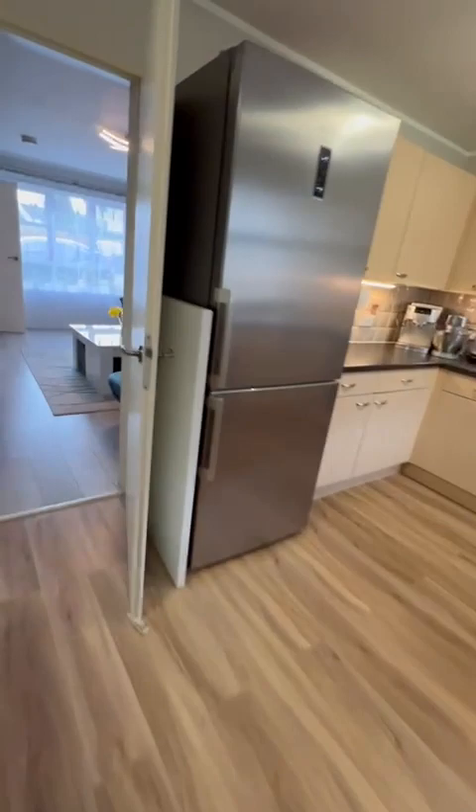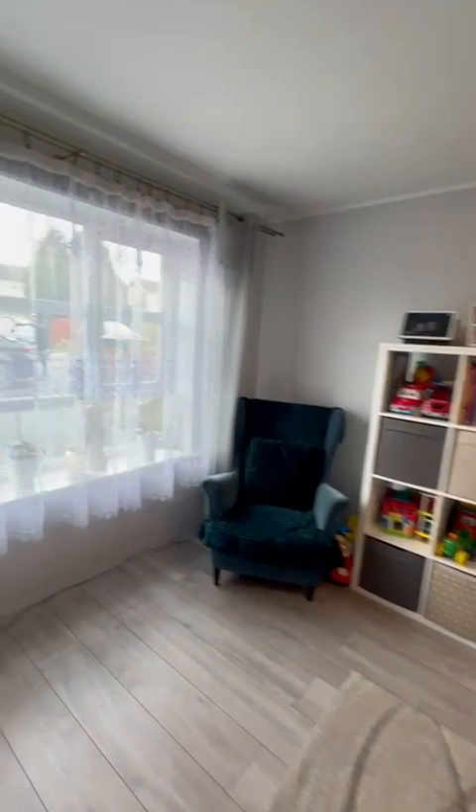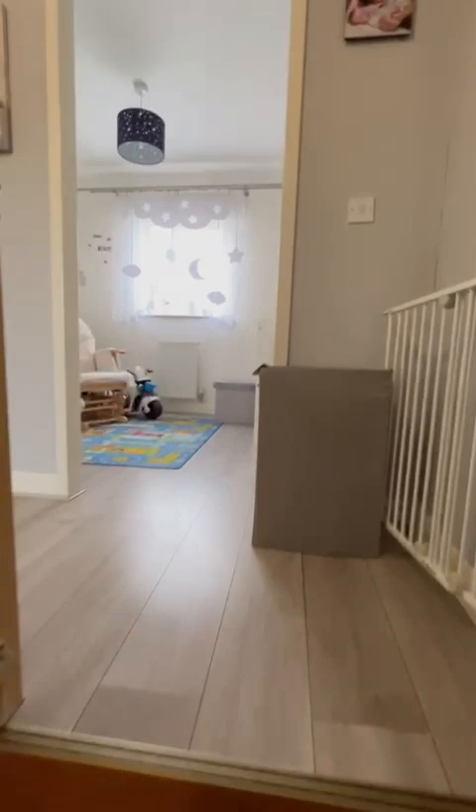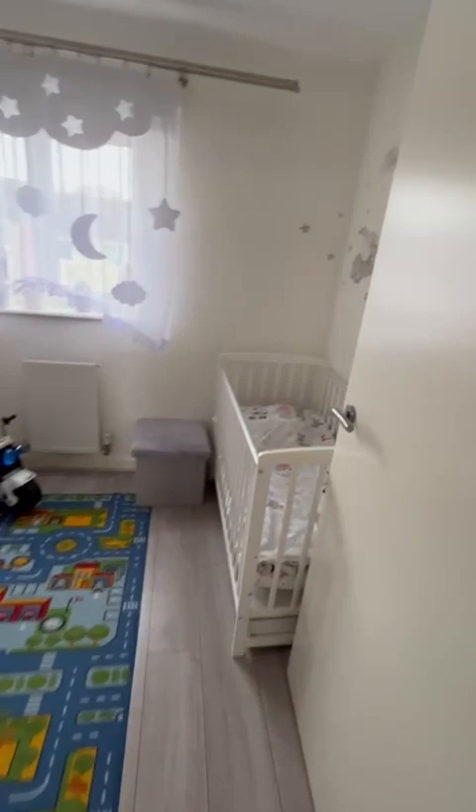So back in the kitchen, through the kitchen, through the dining room. We've got a laminate staircase, grey walls up to the first floor. And it's got a loft which is boarded for storage.